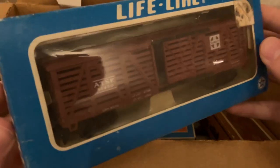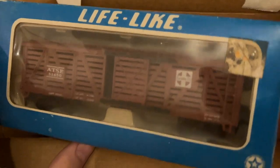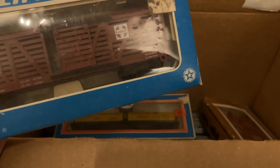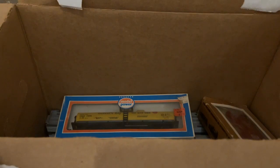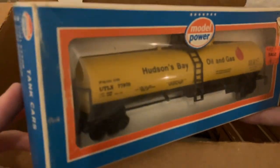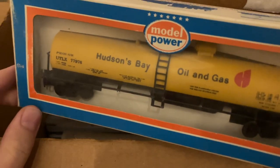Up next is a Lifelike car, Santa Fe cattle car. A lot of these Lifelike and Tyco cars are going to end up being pretty cheap in the store. There are some Tyco cars in this lot and some other older cars that actually are worth a good bit, but this one is a pretty basic one. Here's our first Model Power piece — this is a Hudson's Bay oil and gas tank car. I've never had one of these come through before. I like the colors on this one a lot. Very excited to have that in the store.